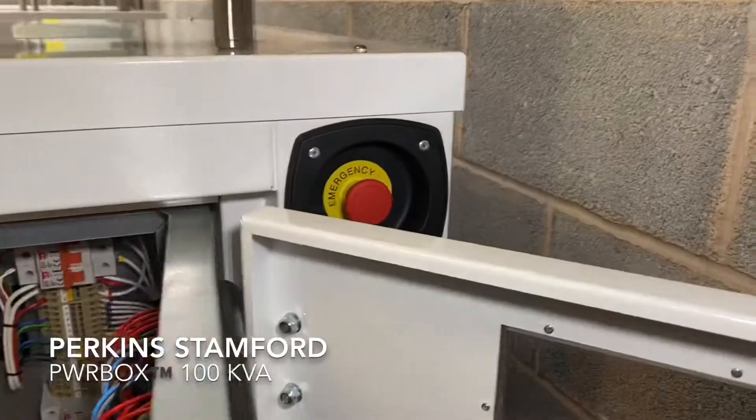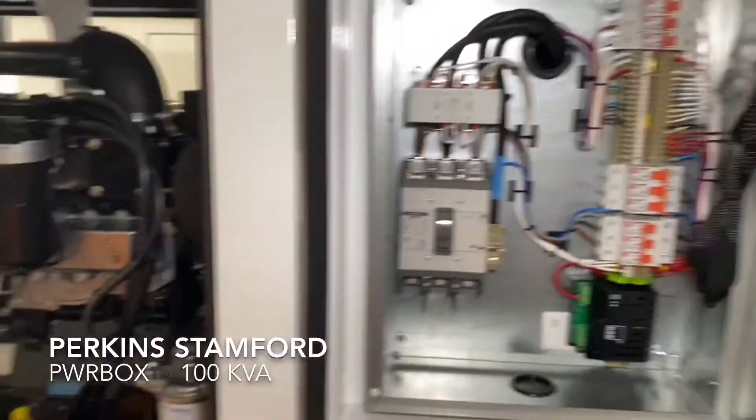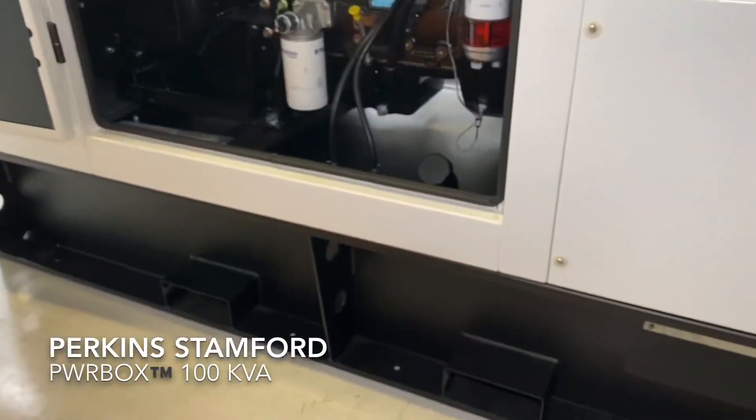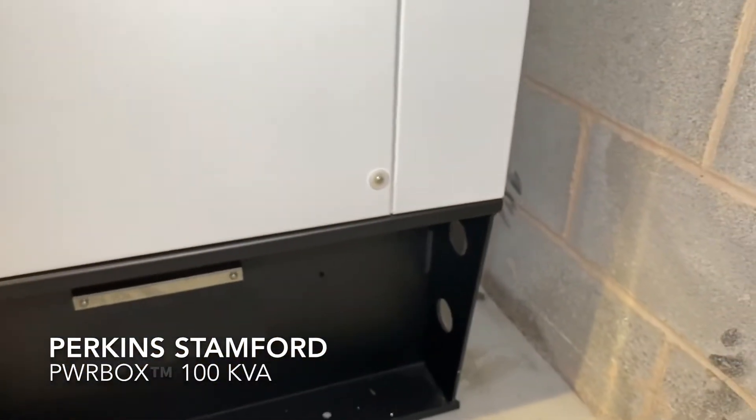You also get a stop button on the outside in case of an emergency. All our generators come with pockets for forklifts, but also holes to put straps or hooks in.